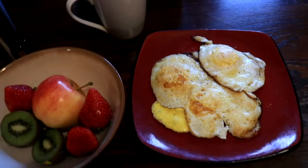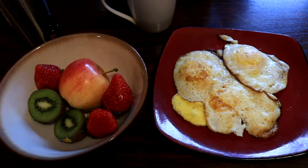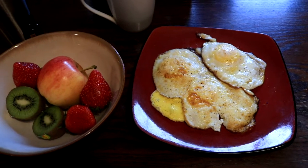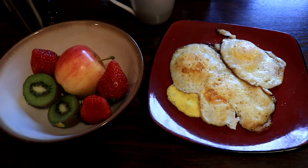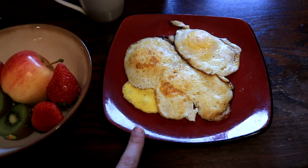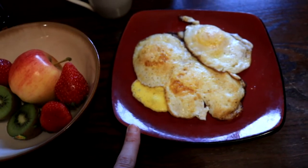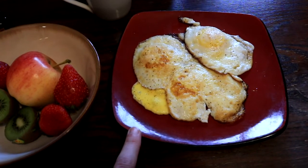For breakfast, when I started the program I wasn't eating enough protein, so I've increased it. Now when I have eggs for breakfast I eat three eggs, just to hold me through to lunch. All I did with these is fry them in a little bit of ghee with garlic, salt, and pepper.